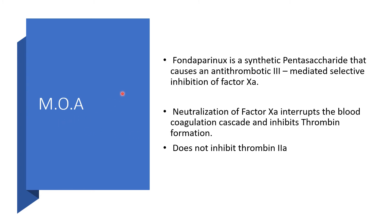Mechanism of action: Fondaparinux sodium is a synthetic pentasaccharide that causes an antithrombin-3-mediated selective inhibition of factor Xa. Neutralization of factor Xa will interrupt the blood coagulation cascade, thereby inhibiting thrombin formation. Fondaparinux sodium does not inhibit thrombin (factor IIa).